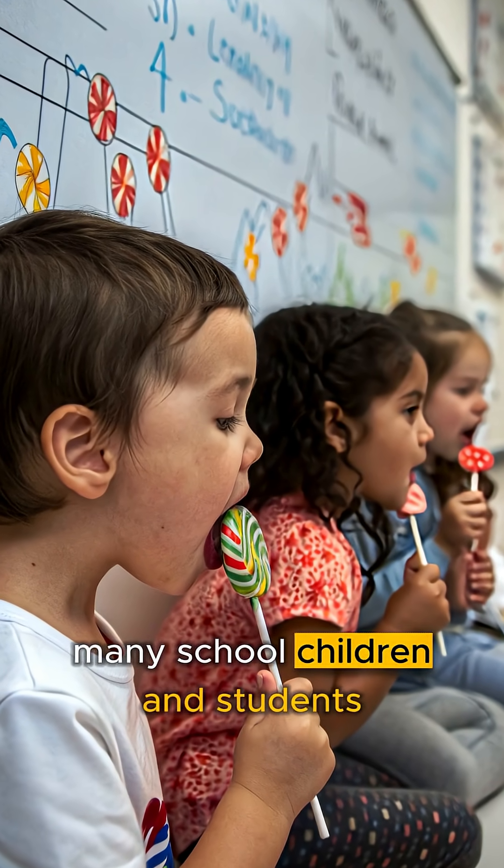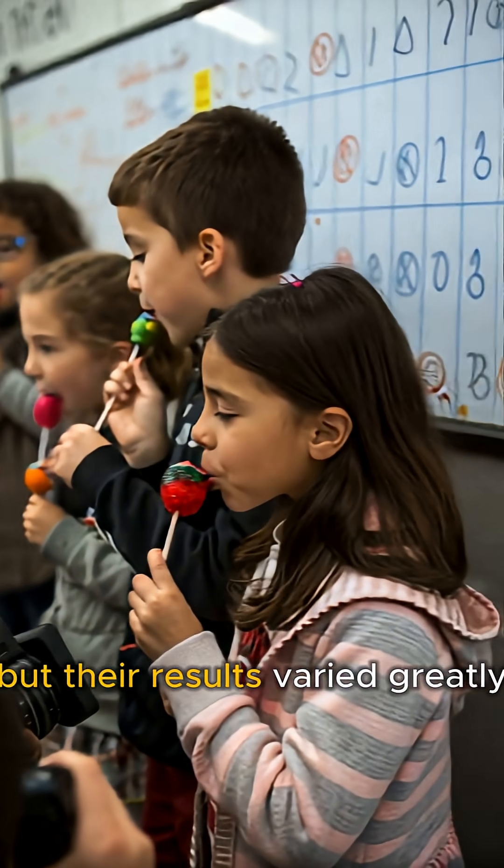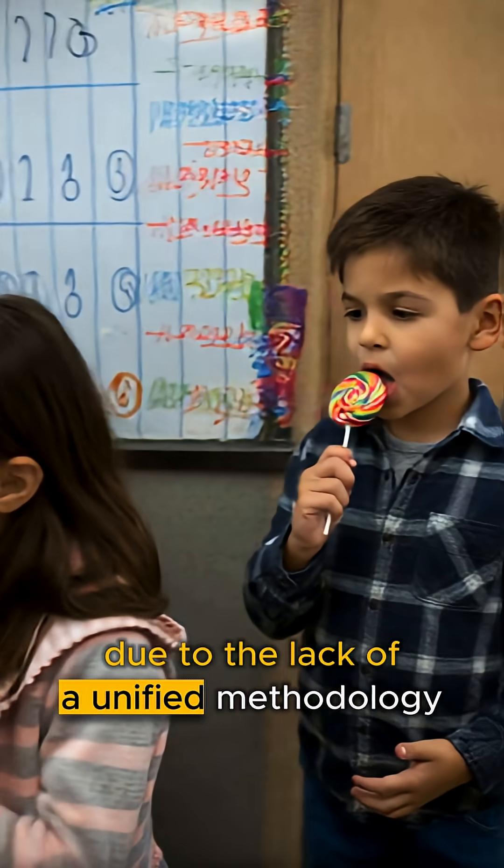Many school children and students tried to conduct their own experiments, but their results varied greatly due to the lack of a unified methodology.